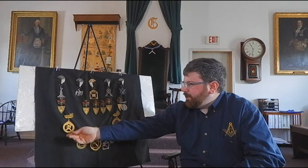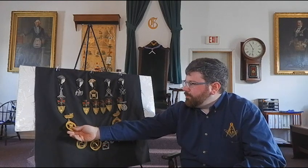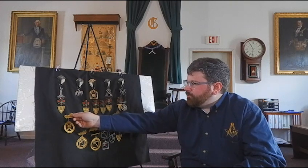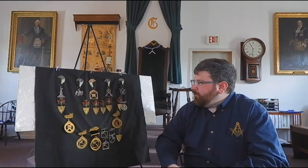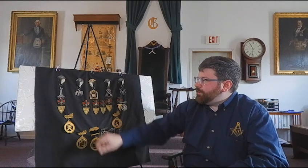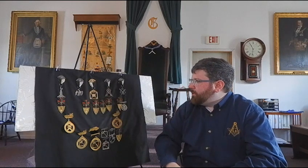Down here was a rather nice set. Unfortunately we only have three of these, which has a larger emblem with the crown and cross. So you have some of the various officers — there are very different symbols to what we have in Blue Lodge, though you see some of the same ones, including the level and the square in some of them.